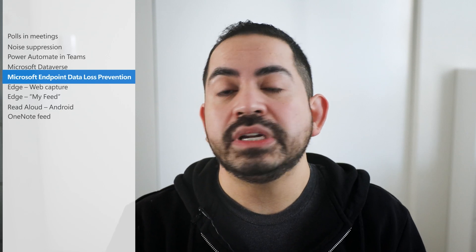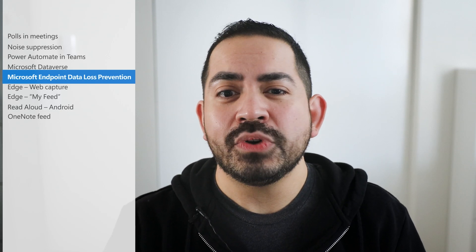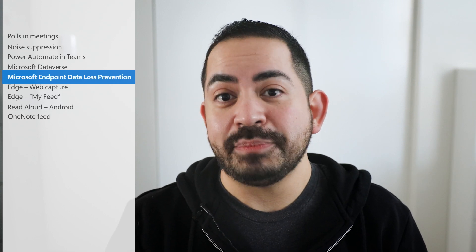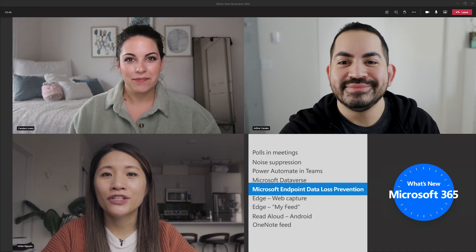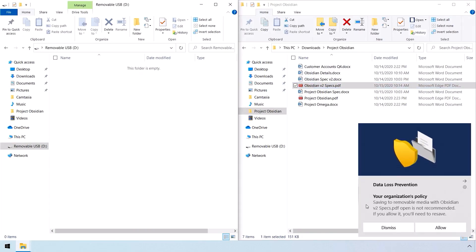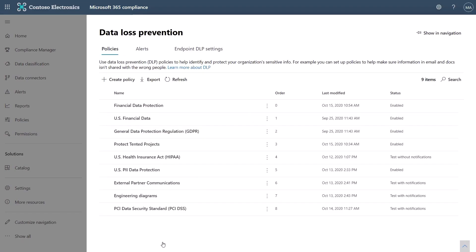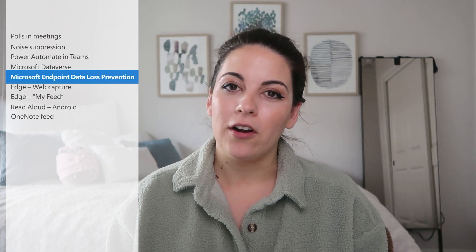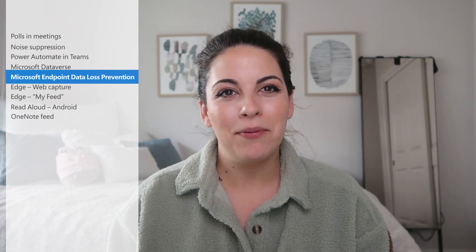The ability to protect and manage data is critical to any organization, and now it's more important than ever for admins supporting remote and hybrid work scenarios. That's why we're pleased to share that Microsoft Endpoint Data Loss Prevention, or Endpoint DLP, is now available. This solution enables organizations to enforce policies that identify and prevent risky or inappropriate sharing, transfer, or use of sensitive information across cloud and on-premise endpoints. To learn more about Endpoint DLP, including an upcoming public preview — like adding enforcement actions and location-based sensitivity, or a new dashboard in the Microsoft 365 Compliance Center to manage alerts — check out the blog post and documentation in the description below.